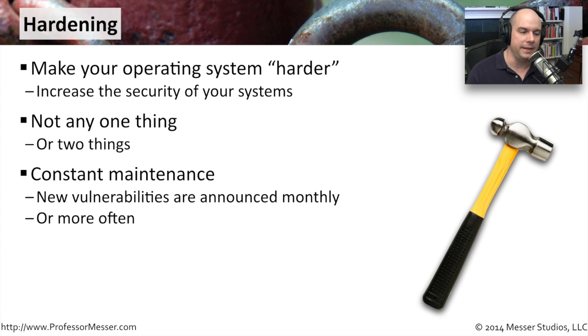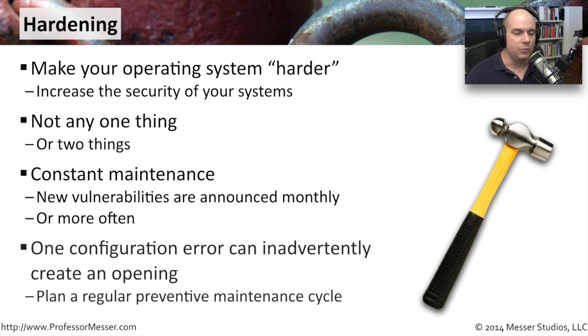This also requires constant maintenance. We need to make sure that we have all of the latest patches. Vulnerabilities are announced every month, sometimes with much more frequency. So we need to be sure that we have all of the latest patches for our operating system and the applications running on that computer. Even after patching and keeping applications up to date, we may still find our systems vulnerable because of a configuration change that allows the bad guys in. So we have to constantly monitor and check our systems to make sure we haven't inadvertently configured them in a way that grants access.